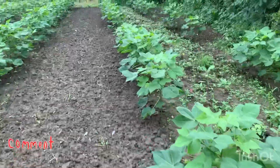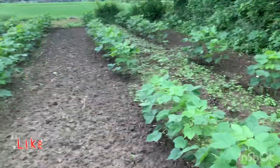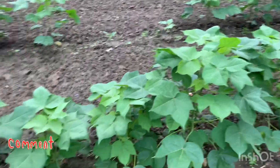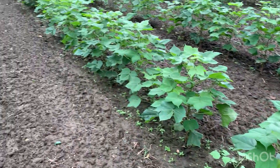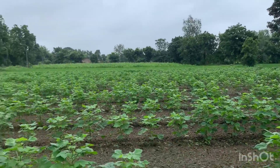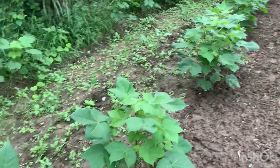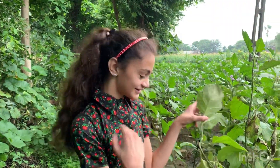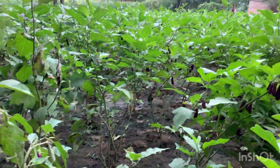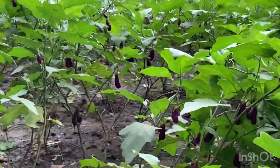Now it's time to move to another area. This is the cotton plant area of the farm. Now I am going to take you to another area of the farm which is the brinjal plantation area. Look at them, how healthy and massive the production of the brinjal is.